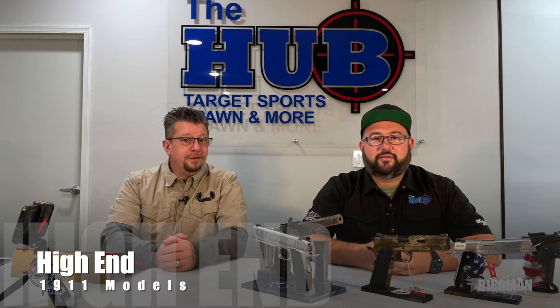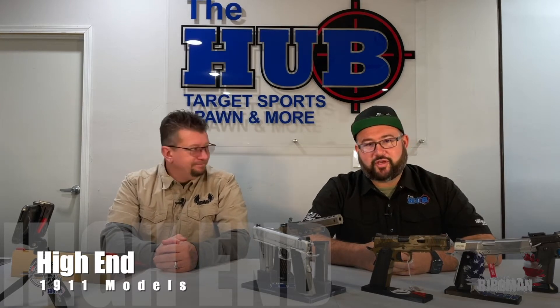Hey, I'm Birdman. Hey, I'm Michael. It's time to get on target at The Hub Tucson.